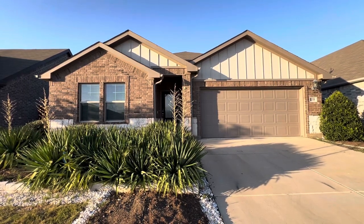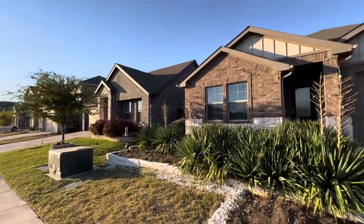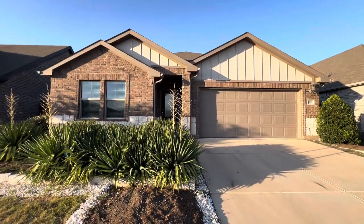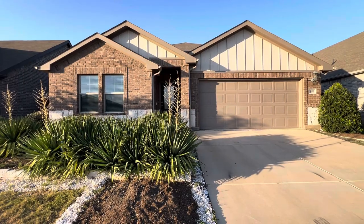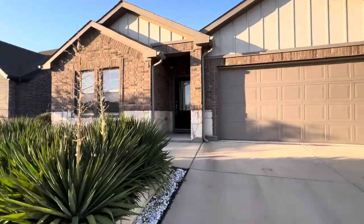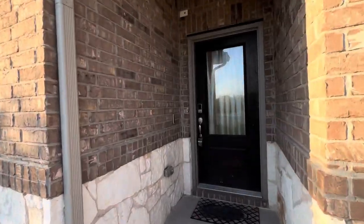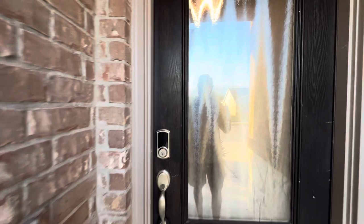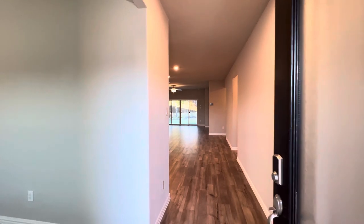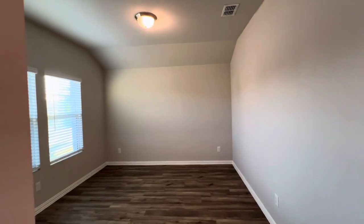Hey everyone, it's Mason with First Choice Property Management here in Fort Worth, Texas. Today we are in northwest Fort Worth in the Saginaw area. This is a newer built community. We're at 6108 Pathfinder Trail. This property is a three bedroom, two bath home, 1830 square feet. It features gorgeous granite countertops throughout the kitchen, a double sliding glass door to the backyard, and a gorgeous large covered back patio, larger than normal. Stick around to see all of that.